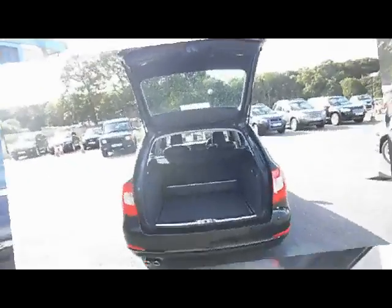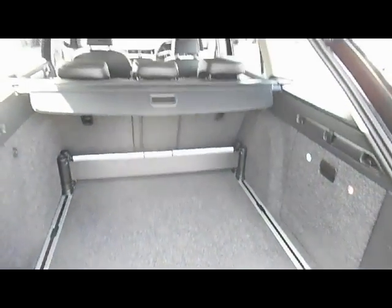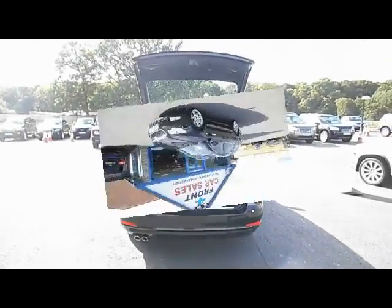There's lots of space in the boot of the Skoda Superb. It's got a luggage rack restraint system and two panels on the sides that create extra space. It also has rear parking sensors.